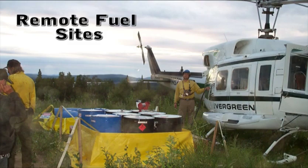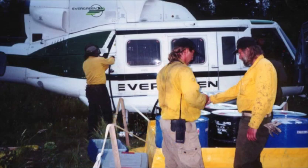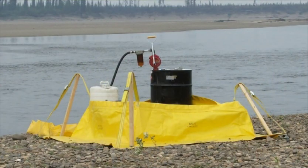In some areas, remote fuel sites will need to be set up to facilitate the use of aerial resources. With these remote sites, it is important to keep track and let people know if more fuel needs to be delivered. Nothing will shut operations down quicker than running out of fuel.